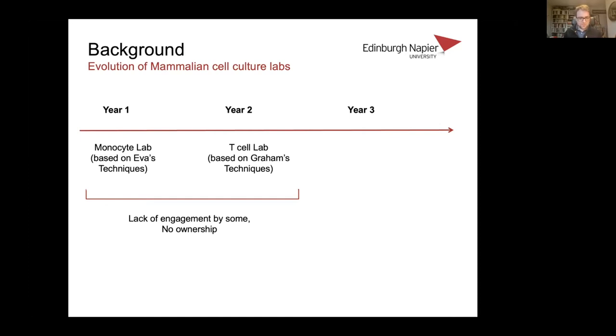Eva suggested that rather than me just handing the module back to her, we could work together and see if we could address those things by changing what we did. It was already a pretty involved set of labs, so we didn't want to add more labs; we wanted to find a way to add more outside the labs, without taking a huge amount of extra time for either of us.